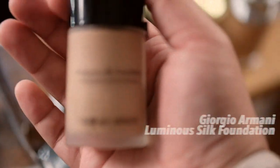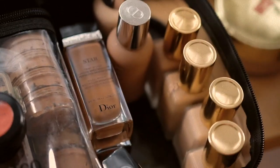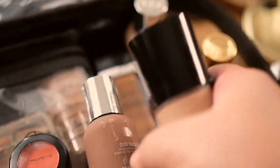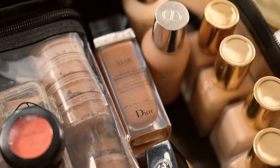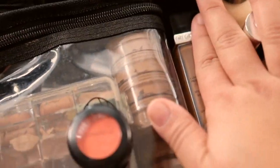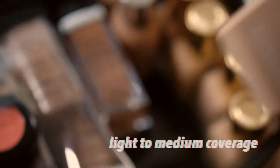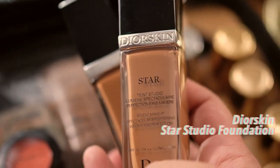Giorgio Armani Luminous Silk foundation — I just like trying out different foundations. When I've tried and tested one, I get the full range of it, so if I need it darker I just mix it with a darker shade. In a perfect world a makeup artist would have everything in their kit, but budget restrictions mean you don't want to carry 24 bottles of foundation. I also have the Chanel Vital Lumière Aqua — light to medium coverage — and the Dior Star foundation.